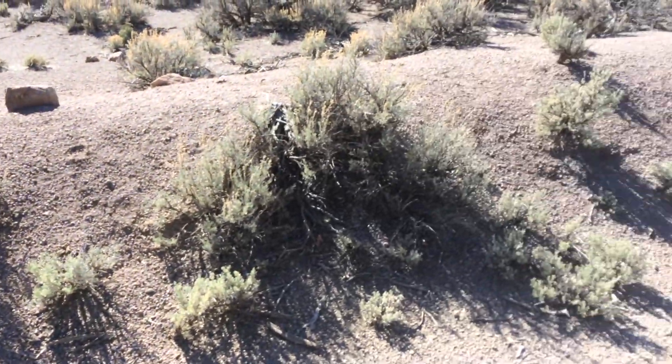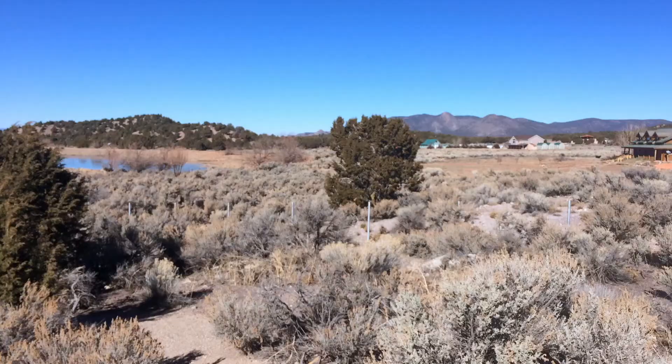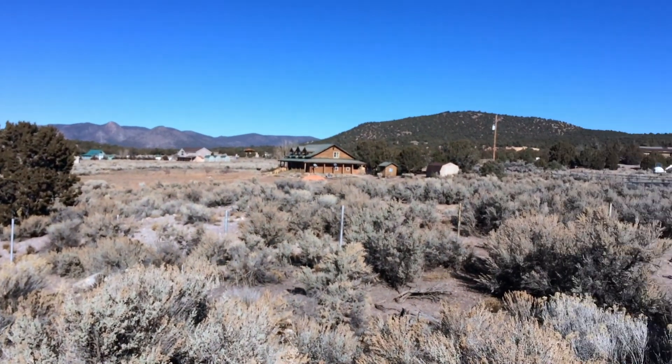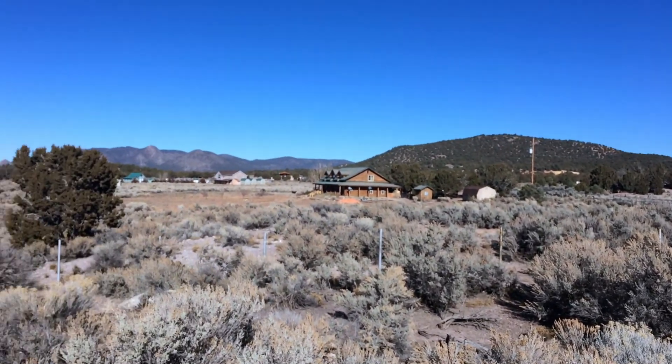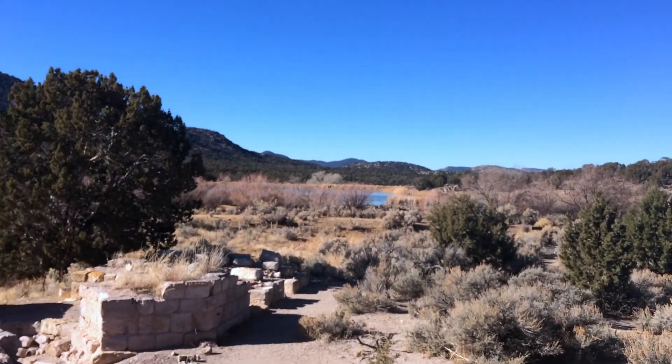Here we have just a small creek area, or what's left of an old creek that went down here to provide water to the town. If you get further down, you're going to see there's a reservoir right there where water still flows today and was probably used back then as well, and also some modern houses in the area as they're building closer and closer to the town.